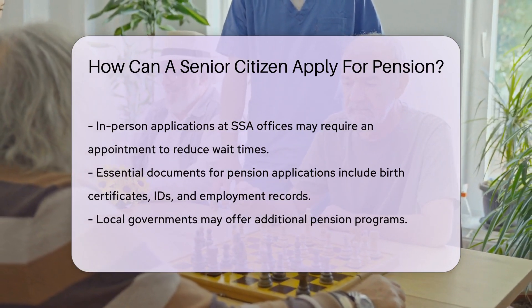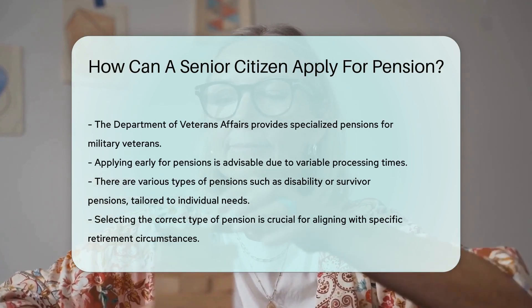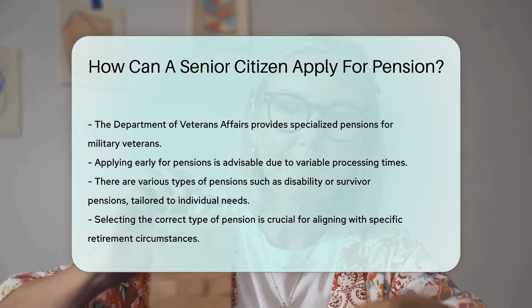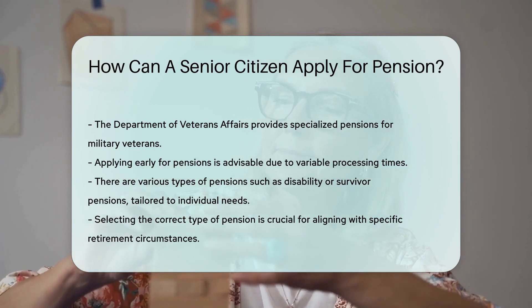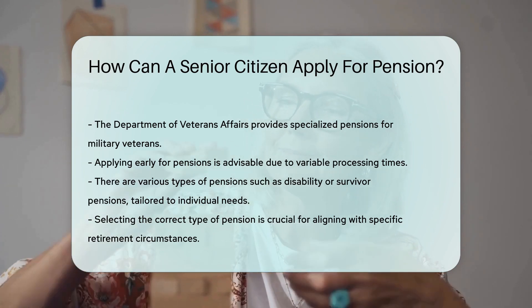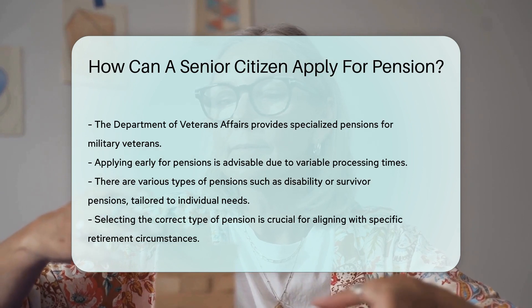For veterans, the Department of Veterans Affairs has separate pension programs tailored to those who served in the military. Remember, applying early is a good strategy, as processing times can vary. And don't forget, pensions are not one size fits all — there are different types, like disability or survivor pensions, so choose the one that fits your situation.